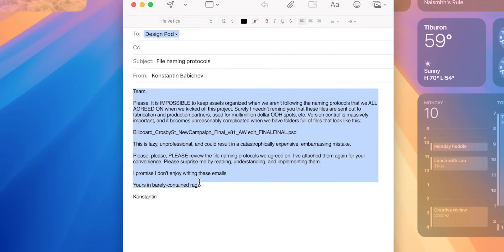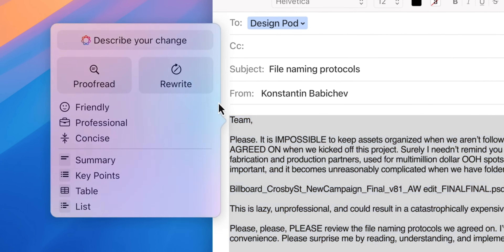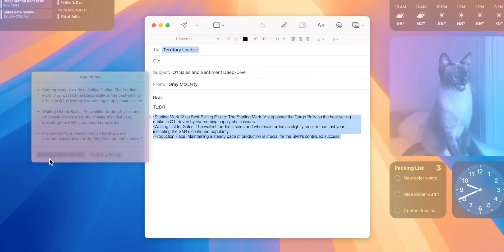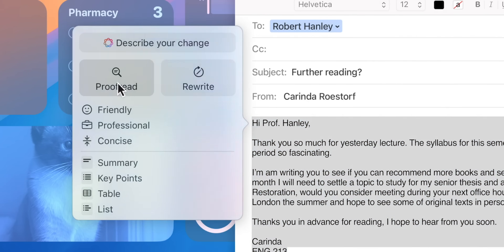Let's go over the major features coming to Apple Intelligence, starting off with writing tools. You can grab an email or a piece of text, and writing tools can make your text more friendly, more professional, or more concise. You can also make a summary, key points, a table, or a list — and even proofread your text so there are no mistakes.